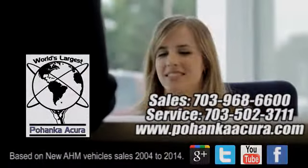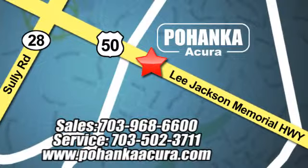We're conveniently located at 13911 Lee Jackson Memorial Highway, Route 50, in Chantilly. See you next time.